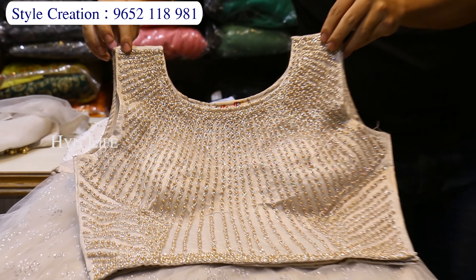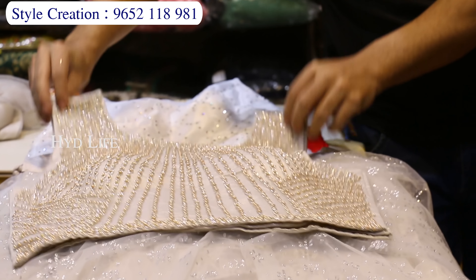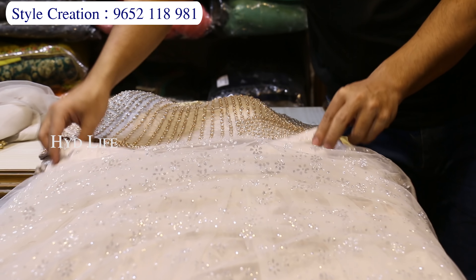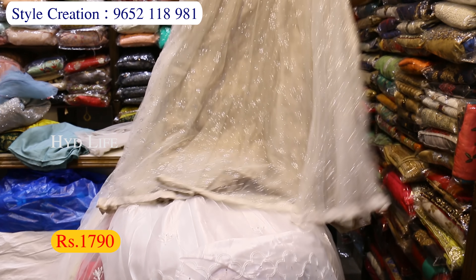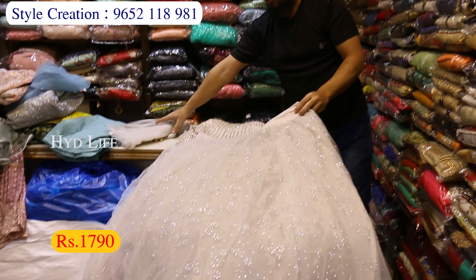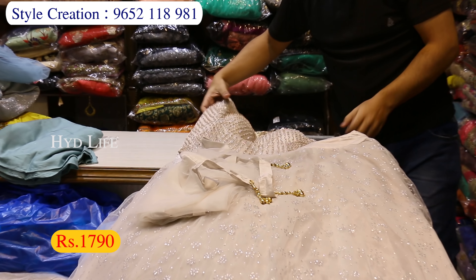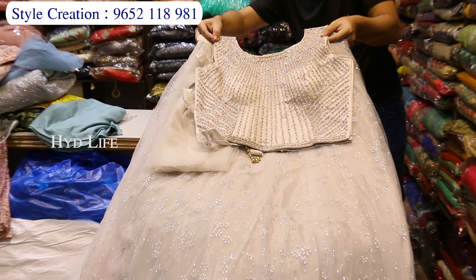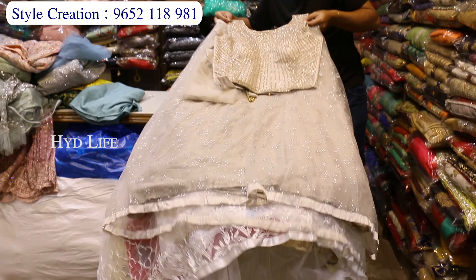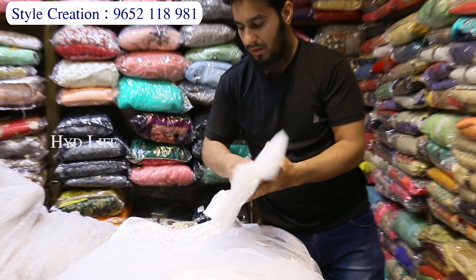Next item — there are a lot of party wear items. The top is full work, the skirt is full gear, front and back print, just 1790 rupees. There is also a soft net variety, just 1790 rupees.